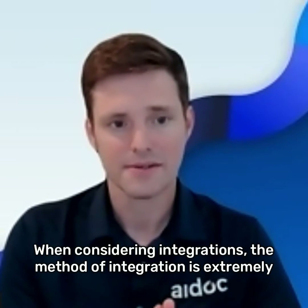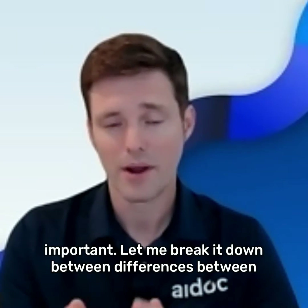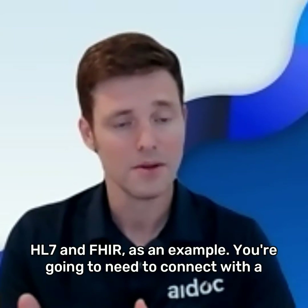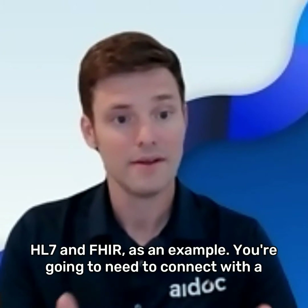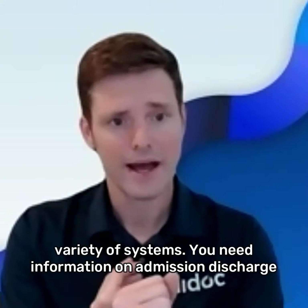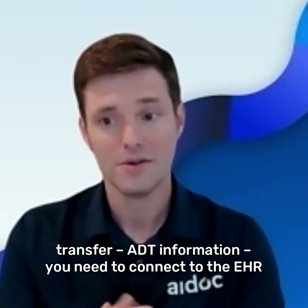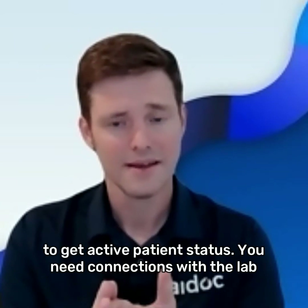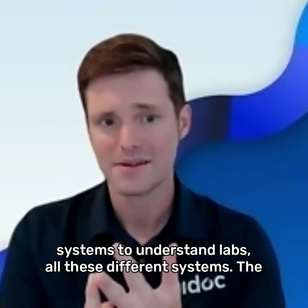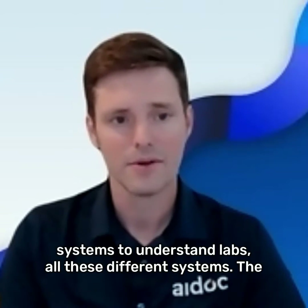When considering integrations, the method of integration is extremely important. Let me break down the differences between HL7 and FHIR as an example. You're going to need to connect with a variety of systems — you need information on admit, discharge, transfer (ADT), you need to connect to the EHR to get active patient status, and you need connections with the lab system to understand labs.